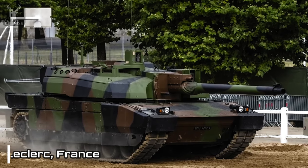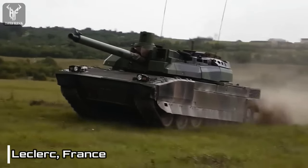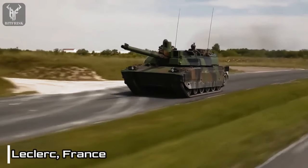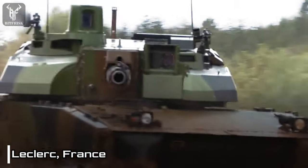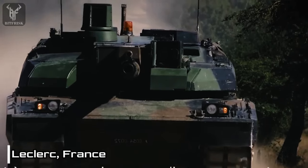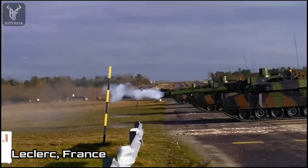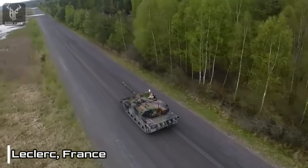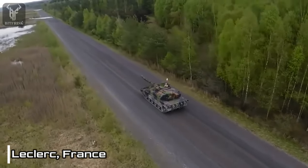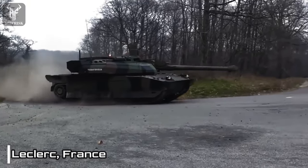Number 8: Leclerc, France. The Leclerc is a third-generation main battle tank developed and manufactured by Nexter Systems in France. Equipped with a formidable 120mm smoothbore gun, the Leclerc possesses the capability to fire a wide range of ammunition, including high-explosive anti-tank, armor-piercing discarding sabot, and high-explosive rounds.